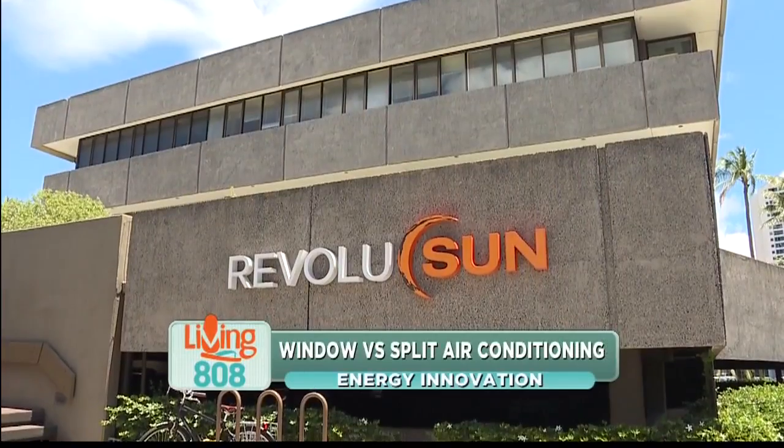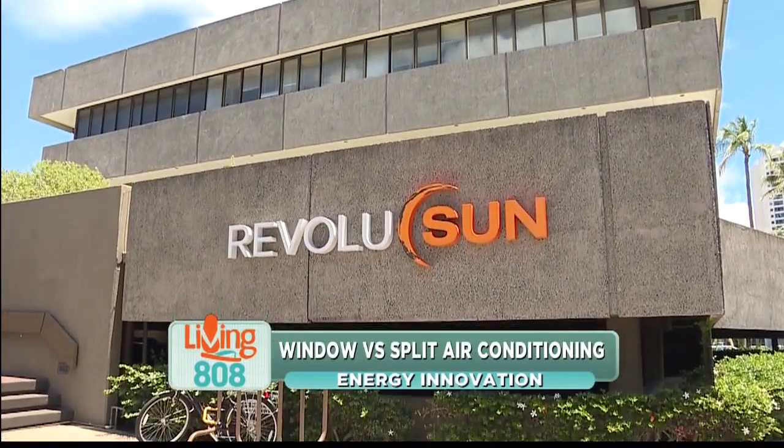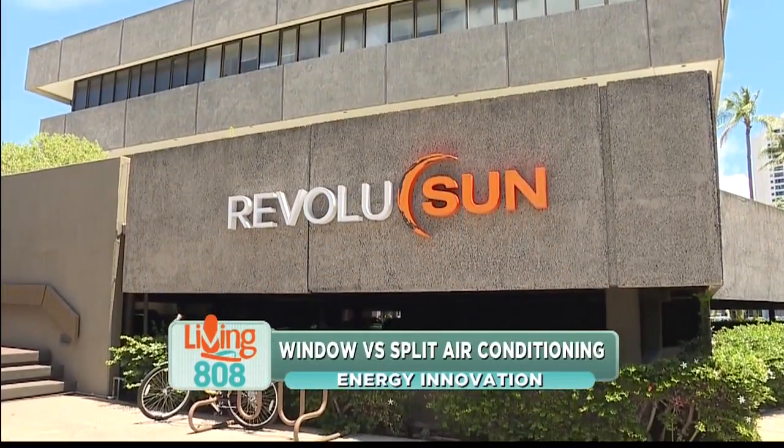Aloha everyone. We're here at Revolution Innovation Center and I'm joined by David Gorman, their Director of Business Development. Good morning.